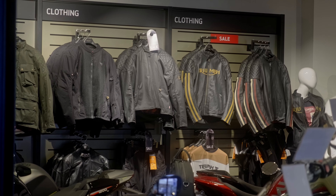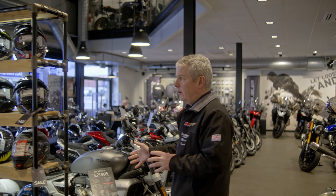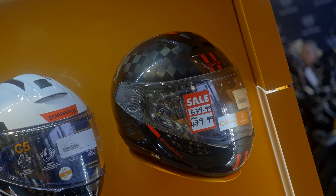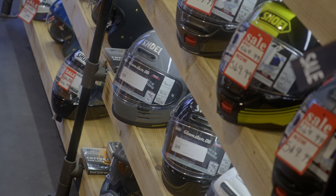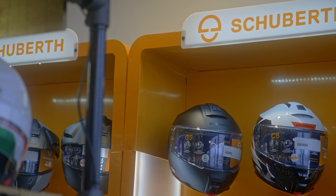We have both riding clothing and fashion clothing as well, and then we have Schuberth helmets and Shoei helmets — we have a good range. There's a bit of a sale on at the moment, though maybe when you're watching this video that won't be on. We're just changing over on the season so there are some good deals on Shoei and Schuberth usually.